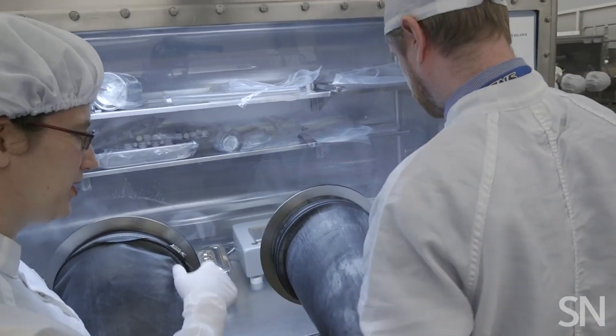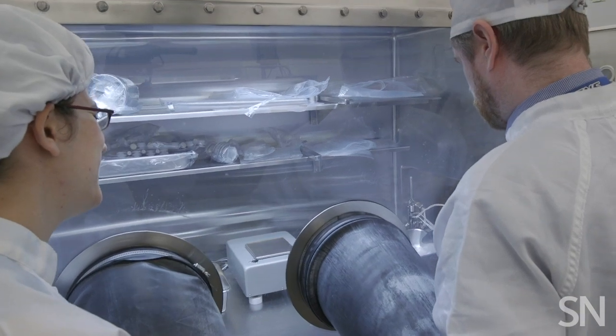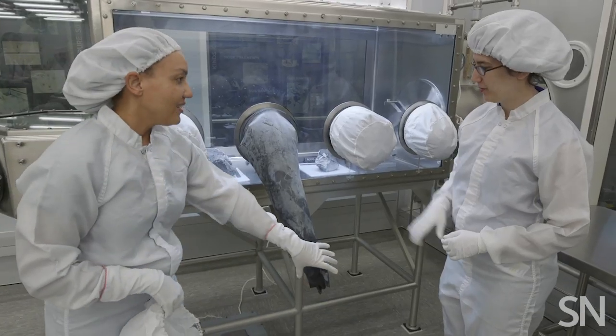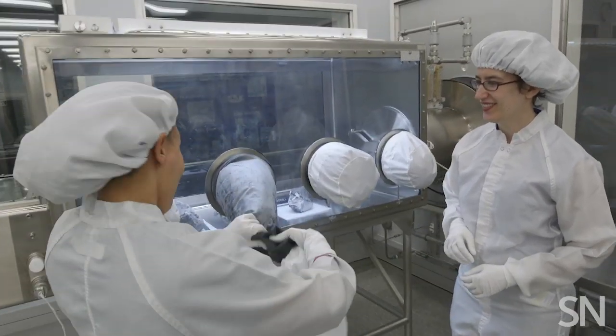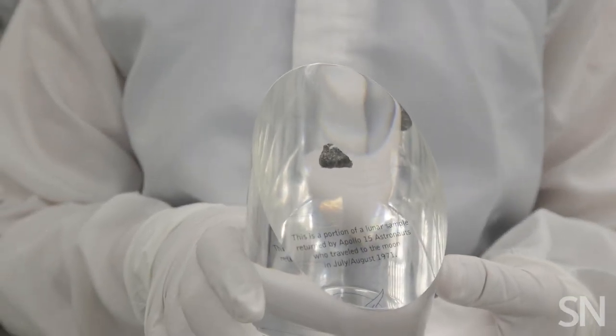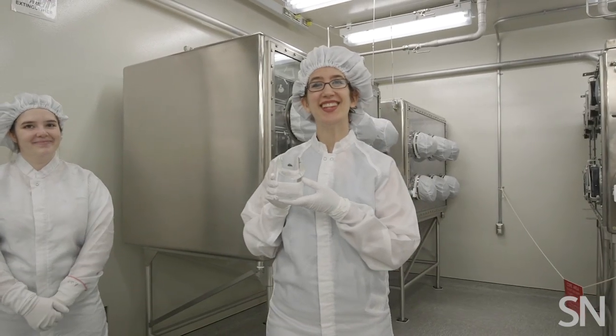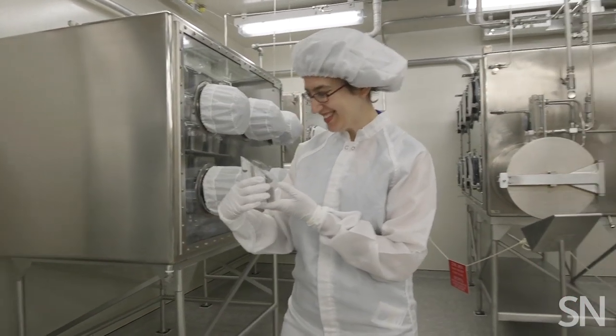I figured this was the closest I could get to actually touching some extraterrestrial space dirt. I asked if I could reach in and hold a sample — unfortunately, no one is allowed to touch the moon rocks in the pristine lab. That's the whole point of the pristine lab. But I did get to hold a sample encased in an acrylic trophy, which was pretty darn good. This is a moon rock in my hand.